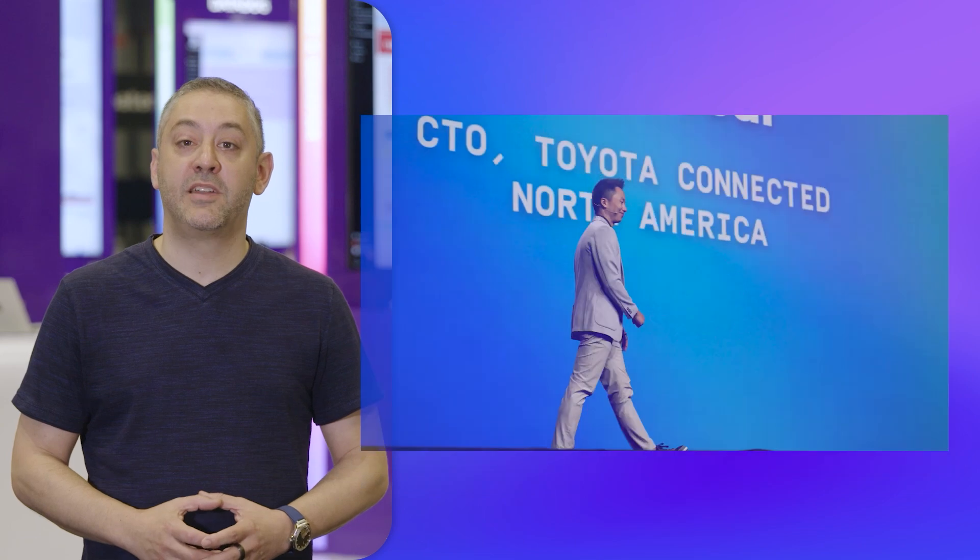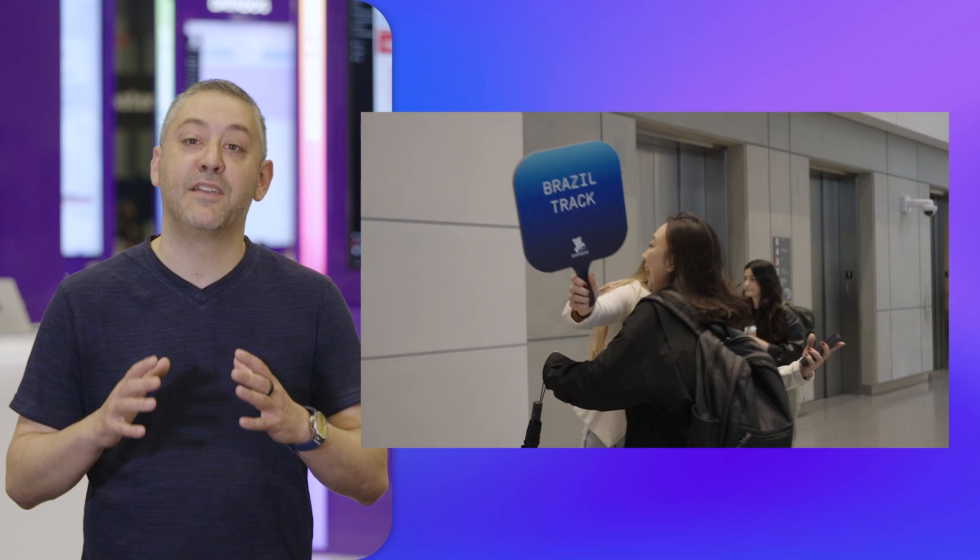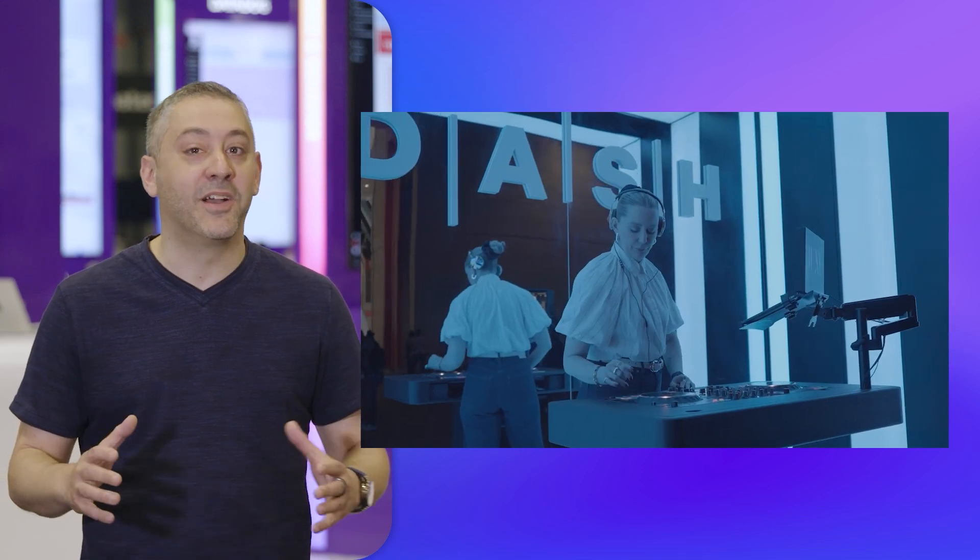Each year, Dash brings together the best and brightest observability leaders from around the globe to share, learn, and get inspired. I'd like to thank the attendees, sponsors, partners, speakers, and Datadog staff for making Dash 2025 such a success. It really was the best Dash yet. Before we sign off, we want to spotlight Datadog's ambassadors, many of whom attended Dash this year. Here's Arielle to tell you more.